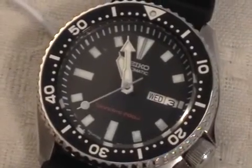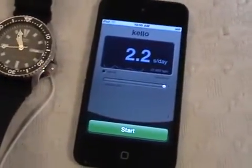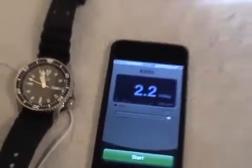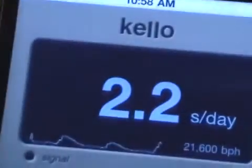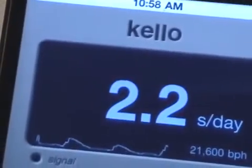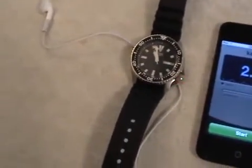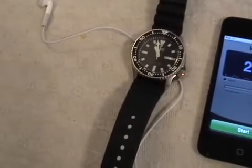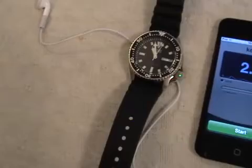And now to do this, we have a new tool — the new technology. The iPod Touch and iPhone and an app called Kelo. Kelo tracks the accuracy of mechanical watches by listening to the beat of the watch with a microphone and comparing the rate against the rate of the operating system of the device.